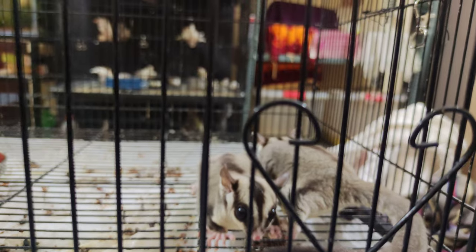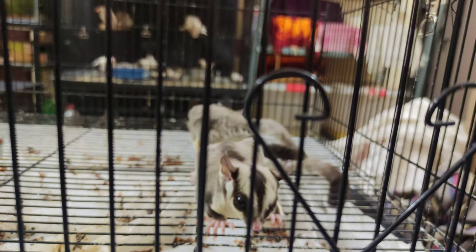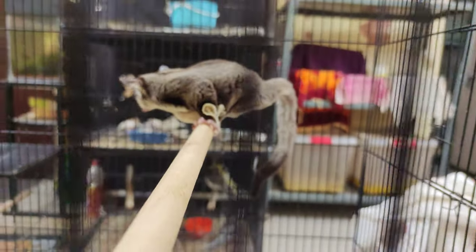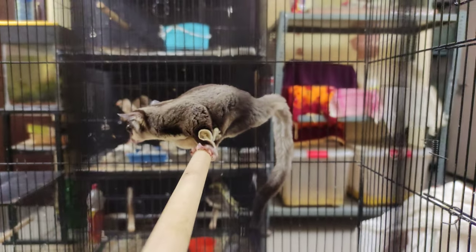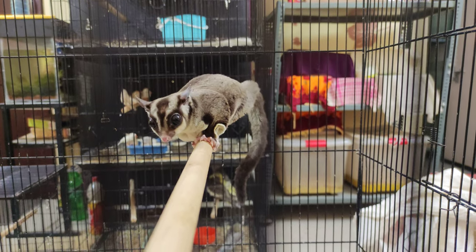They are nocturnal — they wake up only at night. The joey you saw in the pouch will be ready after 30 to 40 days, and only then it will be ready to go. I'll fix their pouch now and they'll start running back into it.